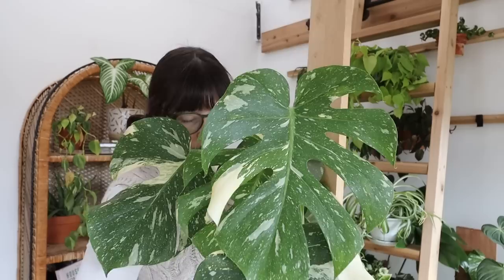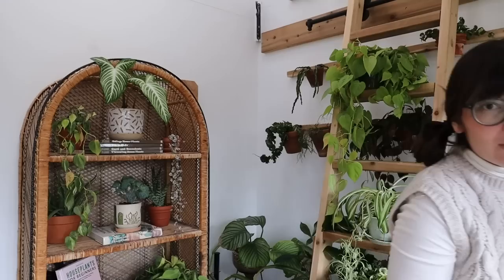I just finished watering my Thai constellation — she is so beautiful. This is definitely one of my most beautiful plants, it's just so striking. All of the leaves are growing right next to each other which makes me very happy. It's just so cute.